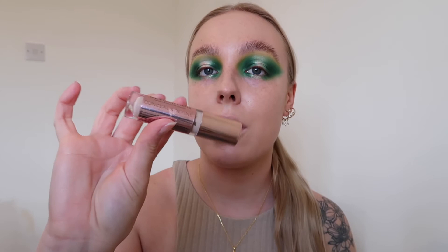I'm now going to go in with concealer - the Revolution Conceal and Define, which is an amazing product, such a nice concealer. The shade I've got is C4. This is another amazing drugstore product.